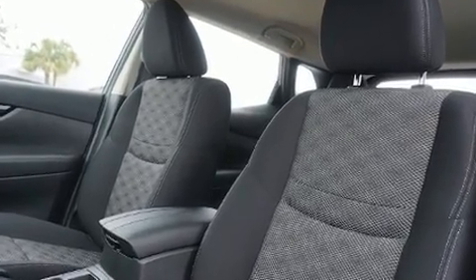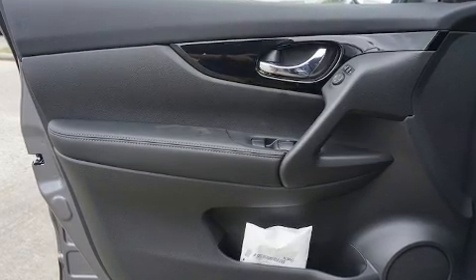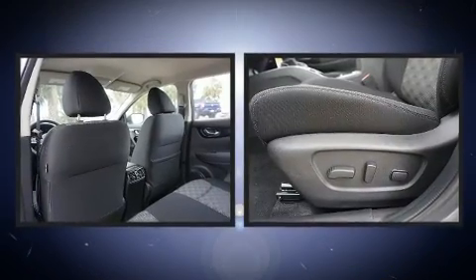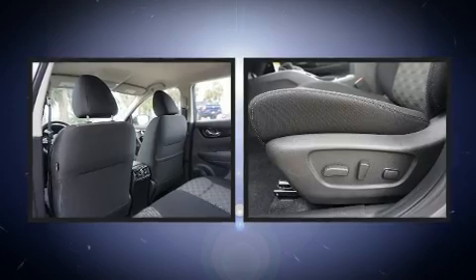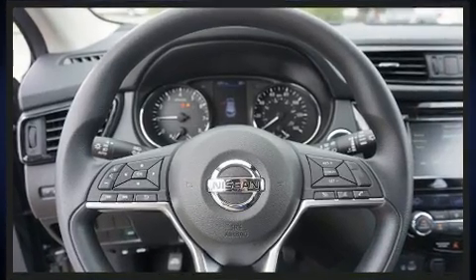Amenities include remote keyless entry, speed sensitive wipers, fully automatic headlights, turn signal indicator mirrors, lane departure warning, blind spot sensor, and power windows. Enjoy your favorite music via the stereo system, which includes a CD player with MP3 capability.